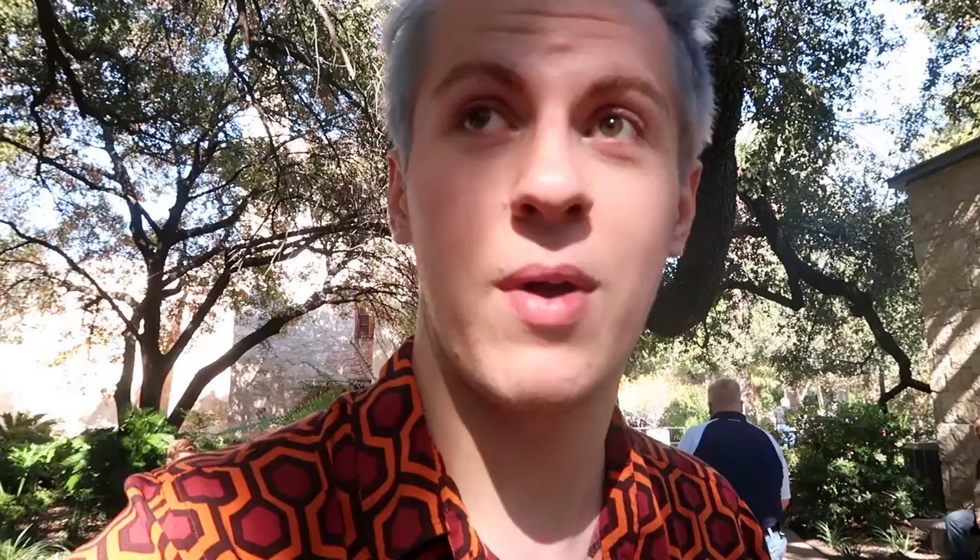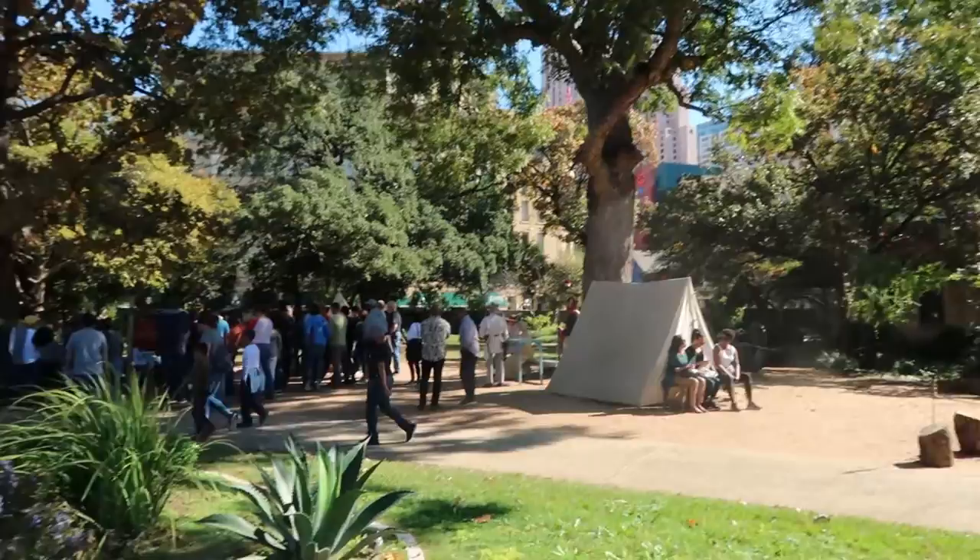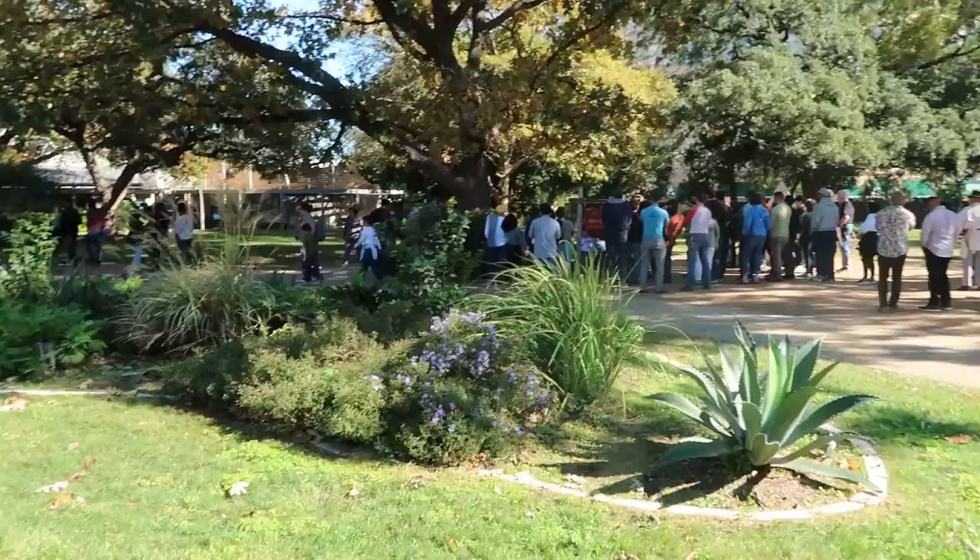If you get a chance to go to the Alamo, check it out — it's all free, but go support them and donate a couple of dollars because it's such a cool place. Right here there's an apricot tree from 1853, that's so cool. And there are people telling the history — go listen to them, they share so many cool facts.